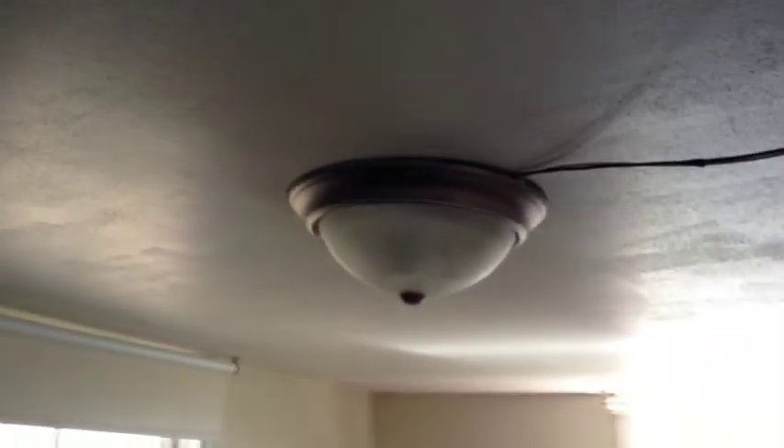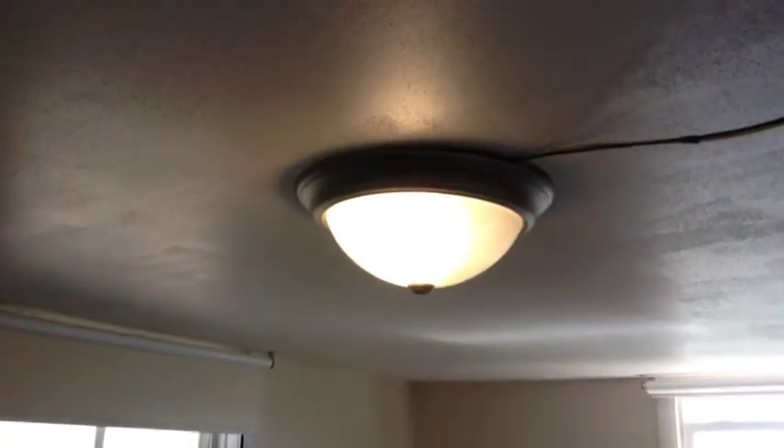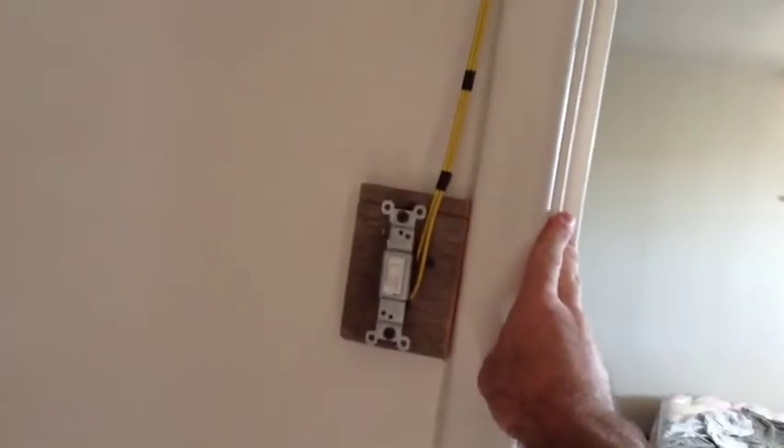That wire continues into the bedroom — again, another switch, same situation with this light, off the grid. Coming out into the hallway going upstairs, again the wires, another switch, off the grid. That one's on, this one is on, and these are on.